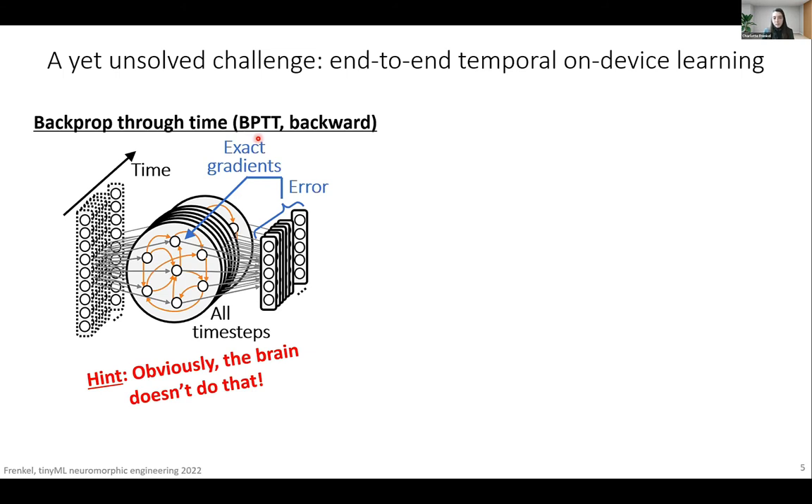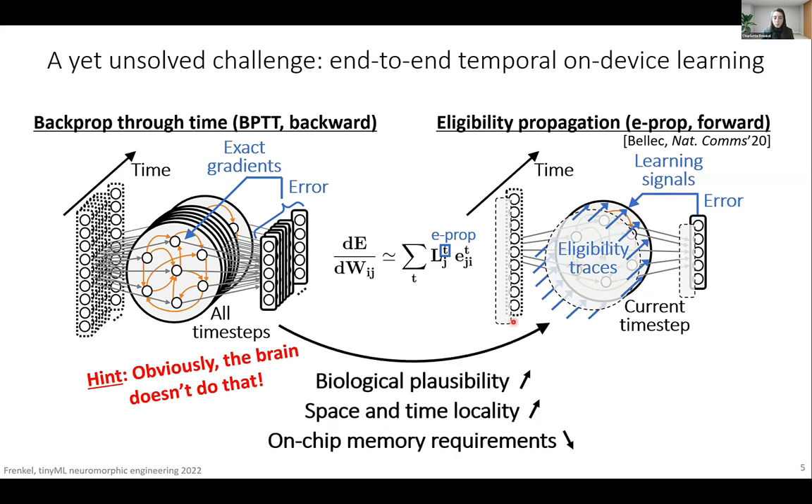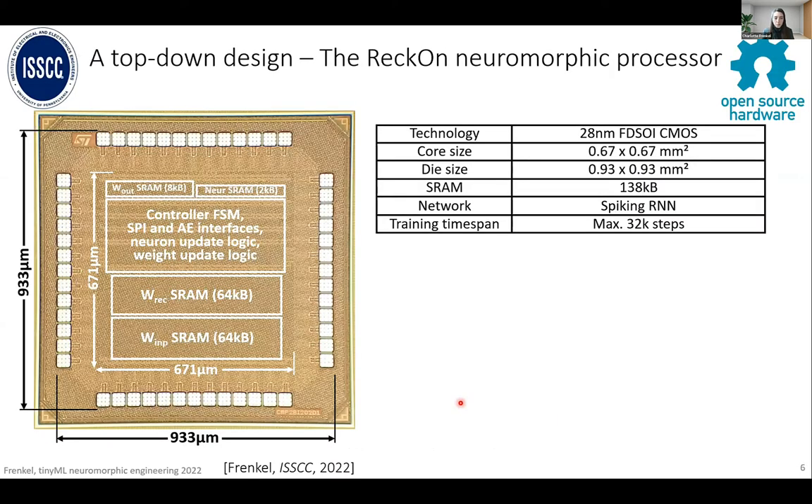We can look at other types of algorithms which may be more biologically plausible. Among forward-mode learning algorithms, we have eligibility propagation, or EPROP for short, which was proposed recently. What EPROP does is approximate backprop-through-time gradients as a product of two terms: one that is error-dependent and available locally in time, and one that is computed exclusively forward in time — these are the eligibility traces. They form a trace of the network activity over time and are computed only forward in time. Going from backprop through time to this type of algorithm, biological plausibility goes up, especially as these eligibility traces are supported by biological evidence. Space and time locality goes up, and on-chip memory requirements are slashed.